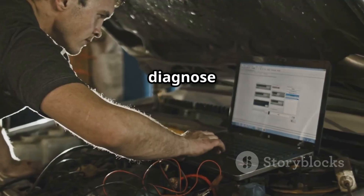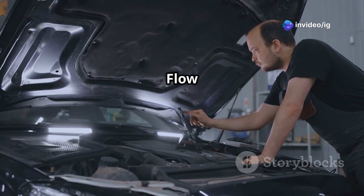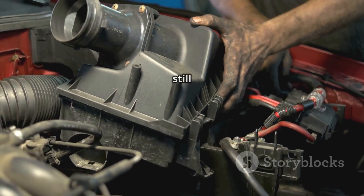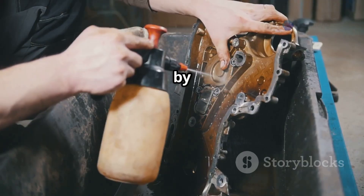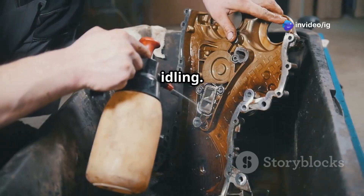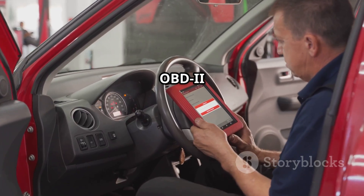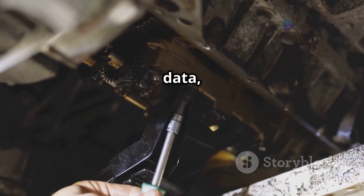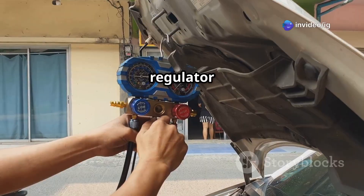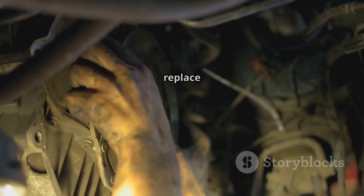Here's how you can diagnose and fix a P0173 code. First, inspect and clean the mass airflow sensor — remove it, clean it with MAF cleaner, reinstall it, and see if the problem persists. Next, check for vacuum leaks by spraying carb cleaner around suspected leak points while the engine is idling; if the RPMs change, you've got a vacuum leak. For the oxygen sensor, use an OBD2 scanner to test it — if it's giving incorrect data, you may need to replace it. Check the fuel system using a fuel pressure gauge to verify the fuel pump and regulator are working properly; if pressure is too high or too low, fix or replace the faulty part.